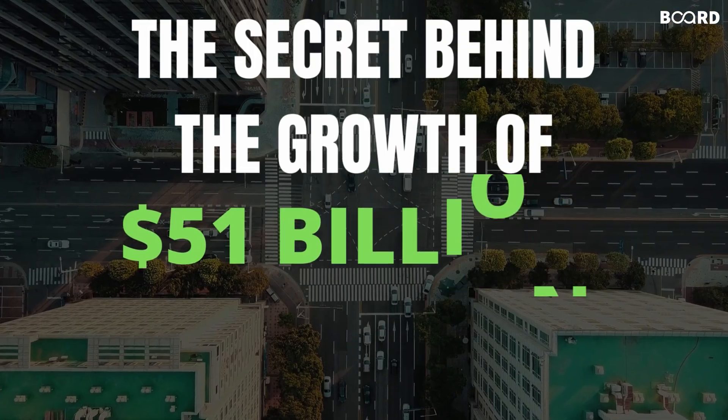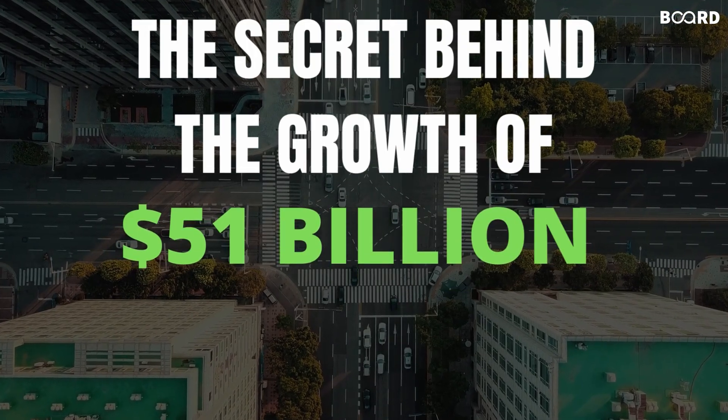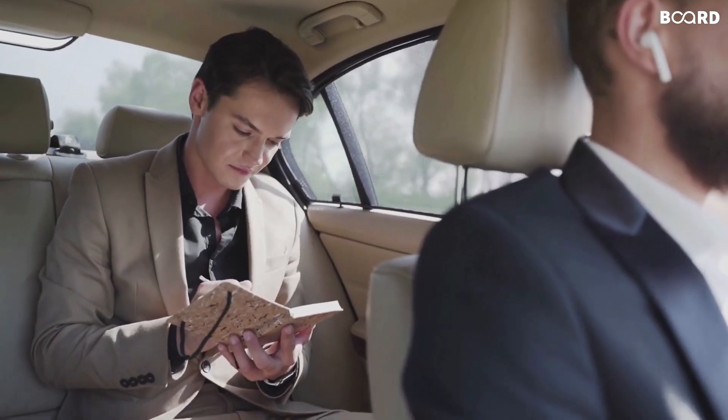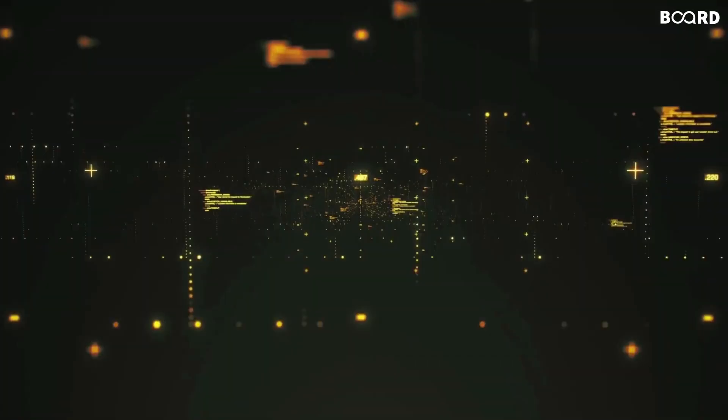The secret behind the growth of a $51 billion valued startup is Big Data. Unlike Uber, which moves its passengers, data moves Uber.